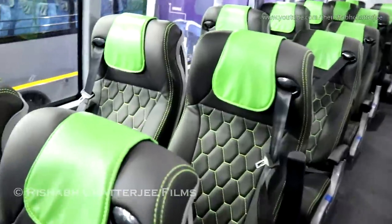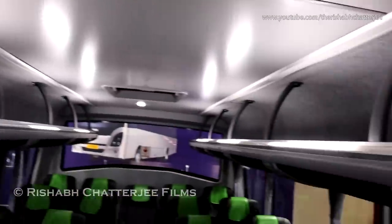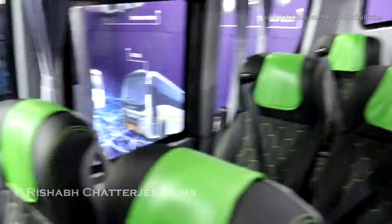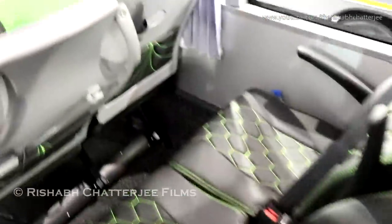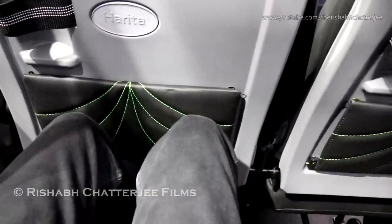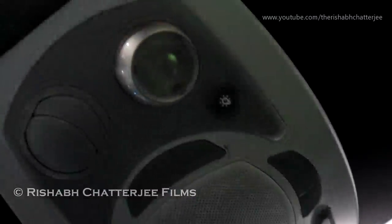It has pushback seats with seat belts, and the luggage rack is pretty big. A special thing is that there is no intrusion of the rear wheel into the seating area — pretty good luggage space there. The overhead console has a speaker, AC vent, and lights.